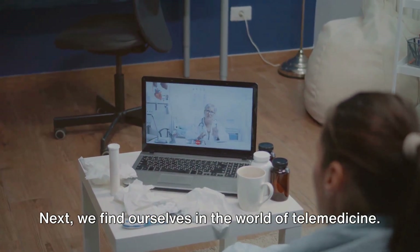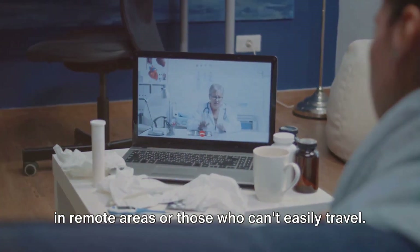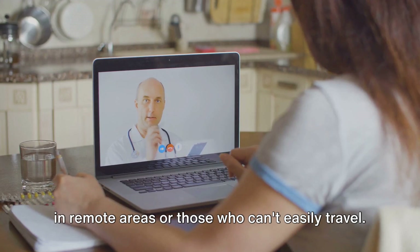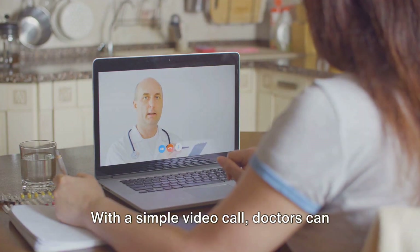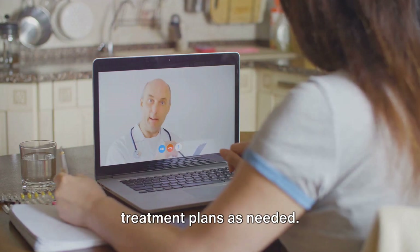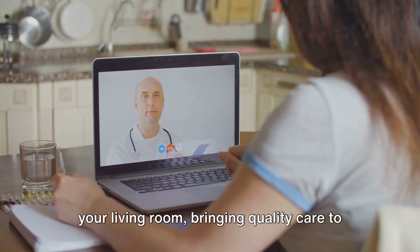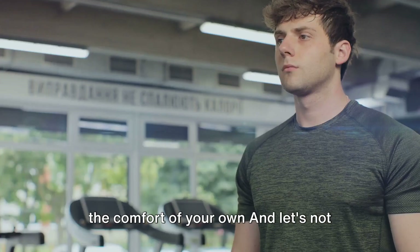Next is the world of telemedicine — a game-changer for patients living in remote areas or those who can't easily travel. With a simple video call, doctors can monitor patients in real time, adjusting treatment plans as needed. It's like having a doctor's office in your living room, bringing quality care to the comfort of your own home.